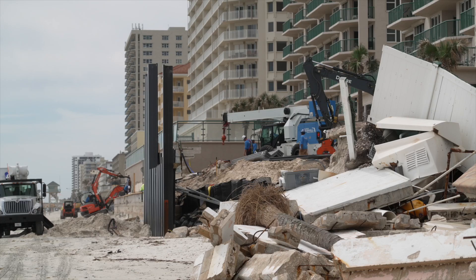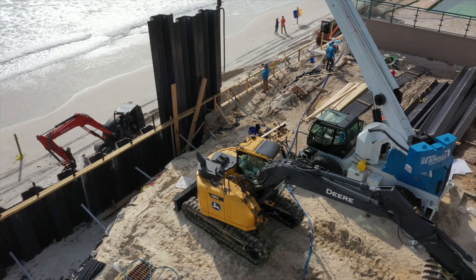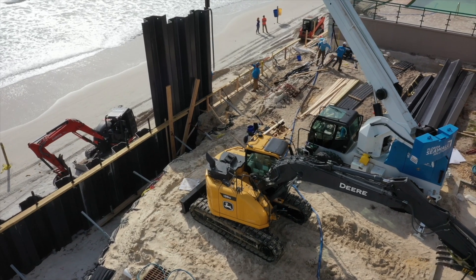We're here at Daytona Beach, Florida at the Danmucci Twin Towers. They lost their seawall entirely, and what you see going on behind me is a replacement wall.